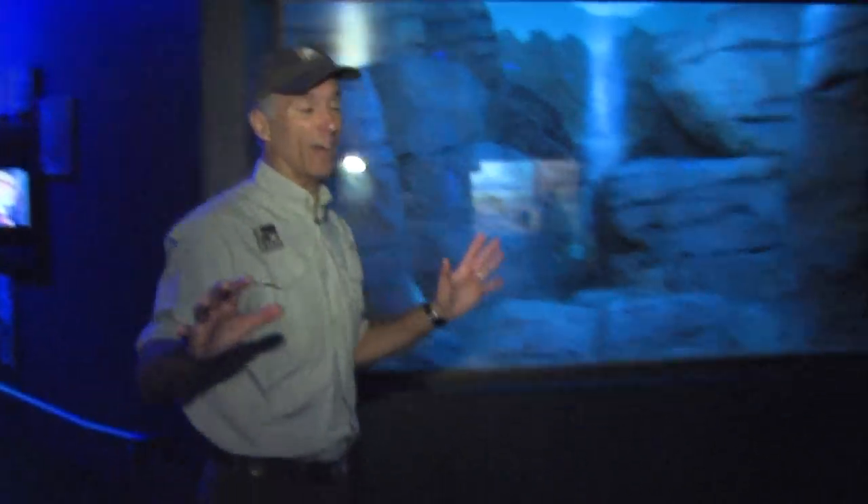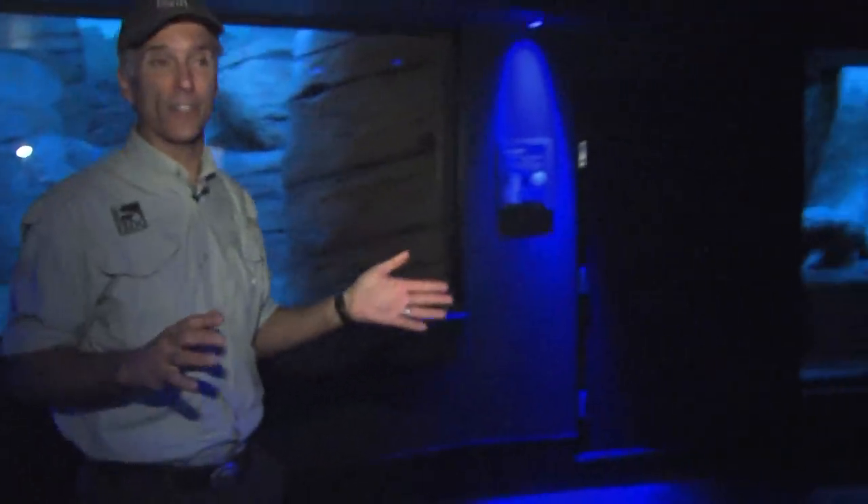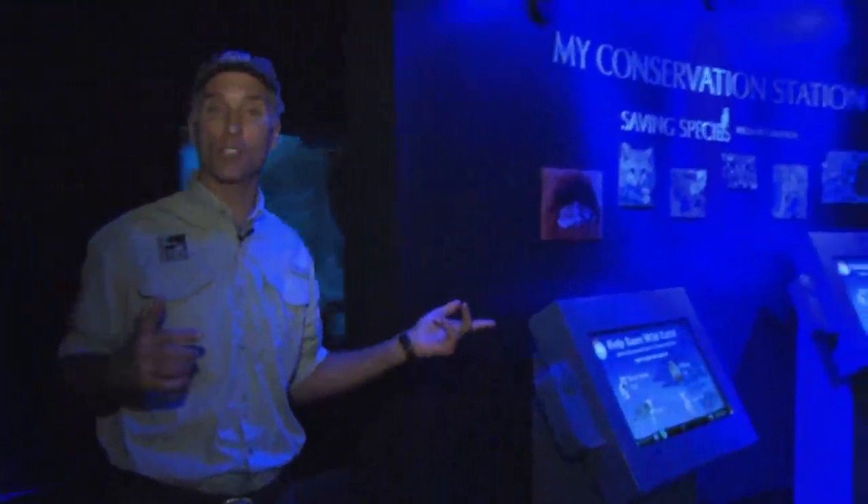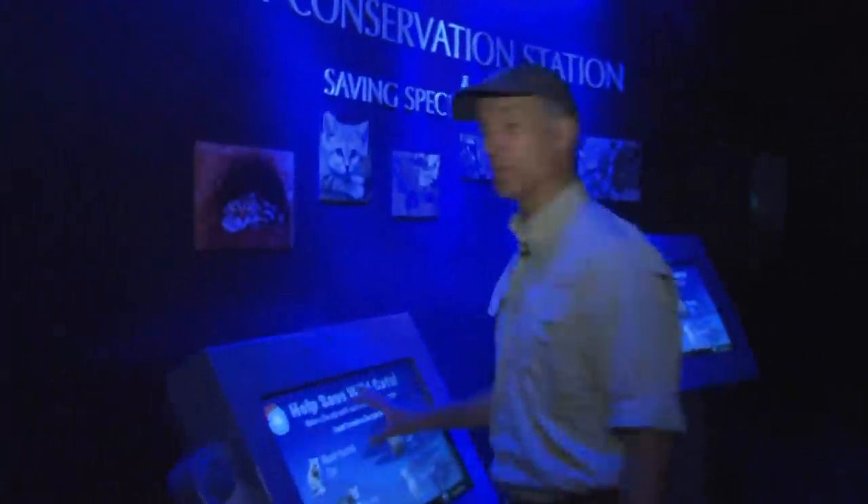As you come into our rotunda area you'll also see lots of interactives. We have a phenomenal program that we use in other parts of the zoo, but here it's focused on the cats. It's called Wild Research, and you can do things such as create your own poster to help save wildlife and send that to your friends via email.